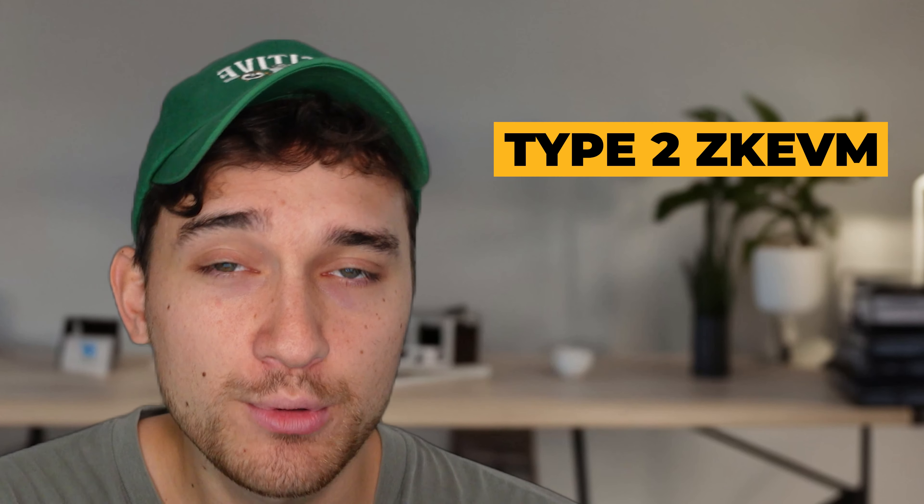To summarize, it's a type 2 ZKEVM Validium. If you don't know what type 2 means, check out the first video linked in the description. If you don't know what a Validium is, check out the second video linked in the description. It's going to post type 2 zero knowledge proofs to Ethereum as the layer 1, running in Validium mode — meaning it's not paying substantial fees to post all transaction data to Ethereum, instead keeping that internally and using data availability committees when available.